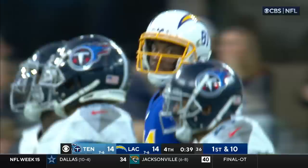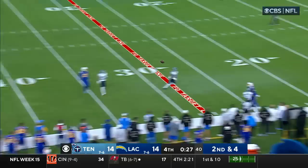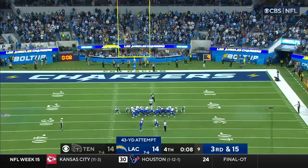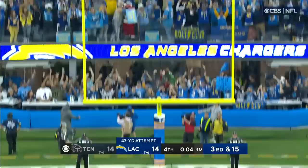The offensive linemen really have to hustle up to spike the ball. Pressure's coming — Herbert eludes the rush, throws on the run and it is caught by Mike Williams — what a catch. They hustle for a 43-yard field goal attempt. The punter Jack and kicker Scott Dicker — he's got it ready.